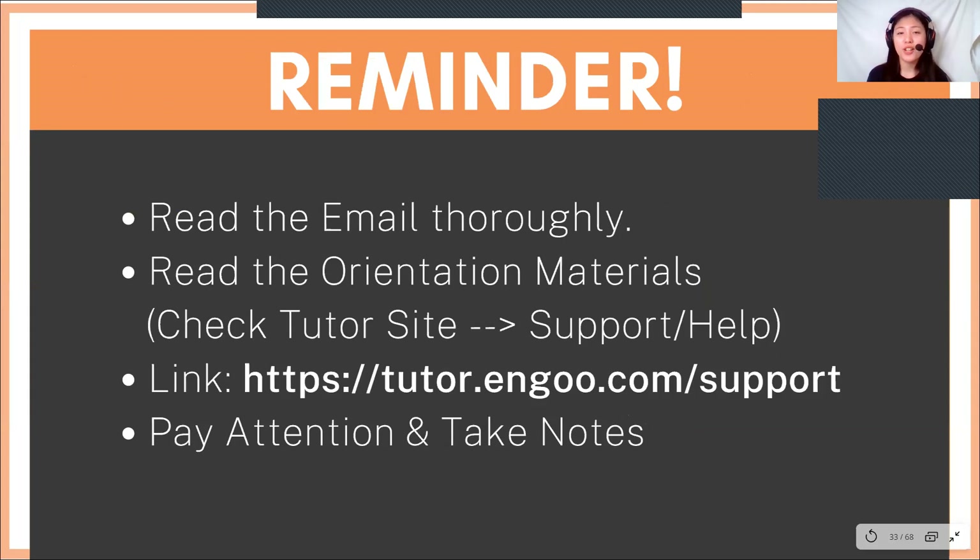Reminder: a day before your training, please read the email thoroughly and please read the orientation materials — the link will be in the description box down below. And of course, during the training session, please pay attention and take notes.